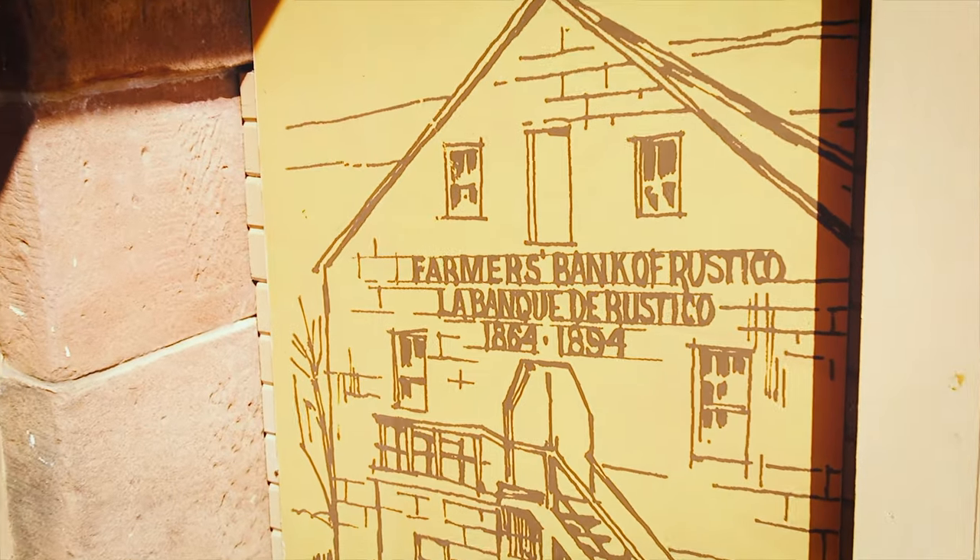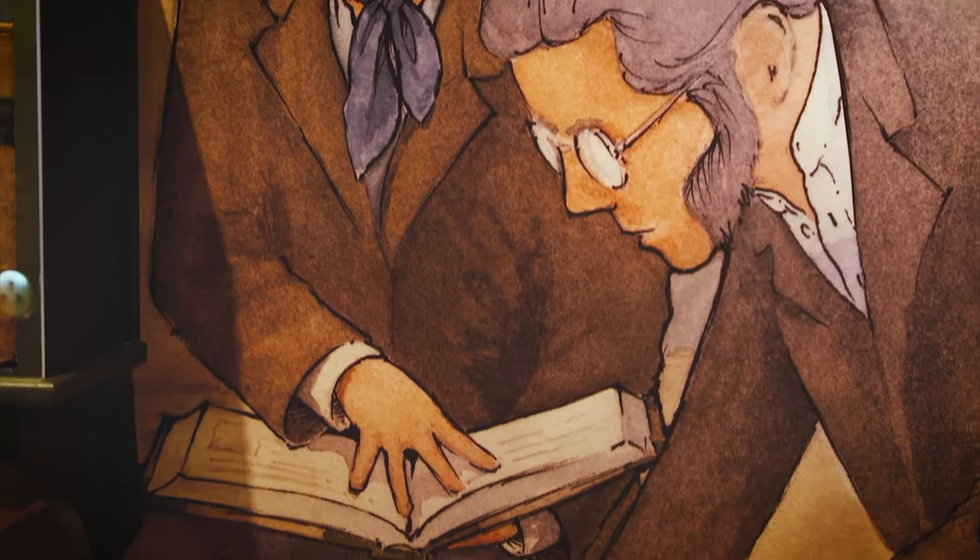The Farmers Bank is a big part of the many projects established by Father Belcourt to help the struggling Acadian population in Rustico Bay.